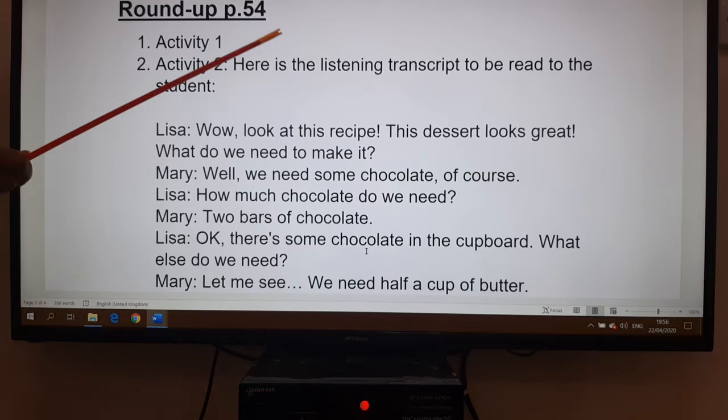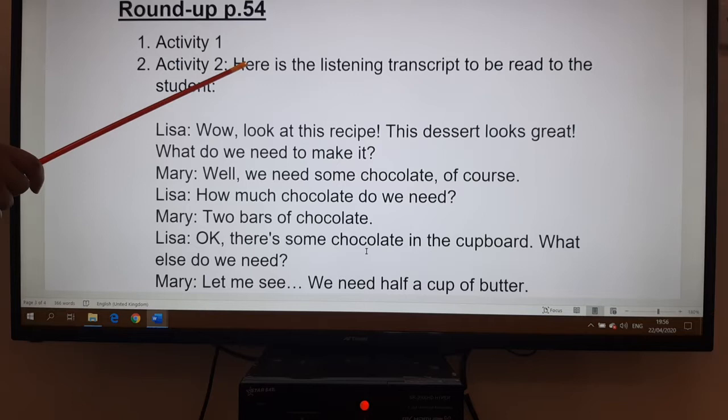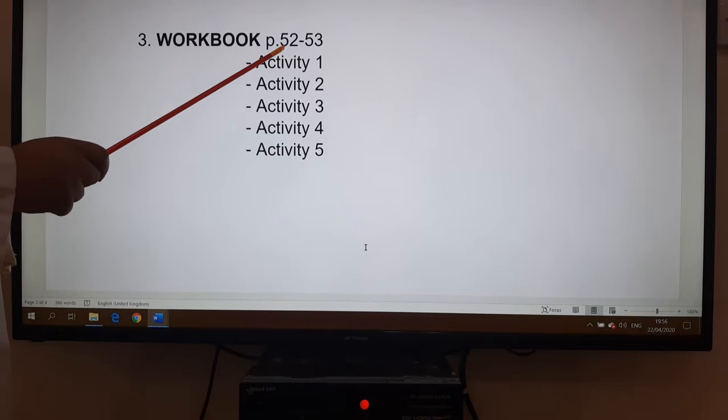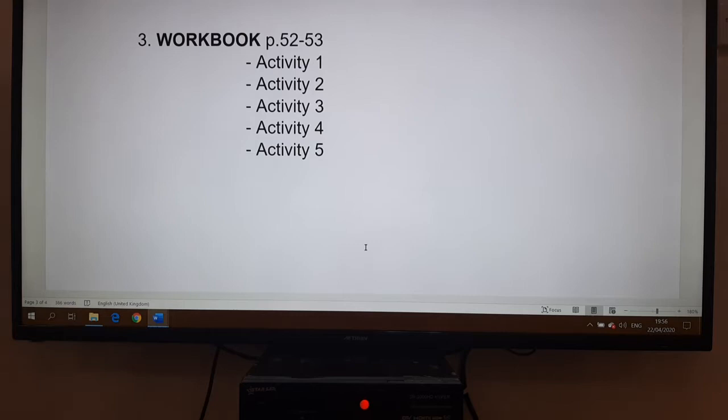Now let's go to the roundup lesson on page 54. We have exercise one and exercise two. For exercise two, I have given you the listening transcript because I don't have the audio recording. Then we move to the exercises in the workbook, pages 52 and 53, where we have five exercises to do.